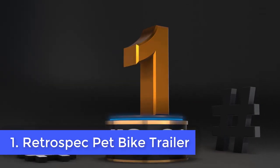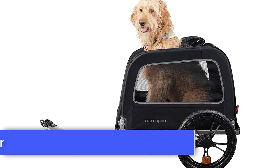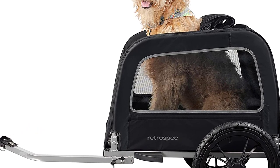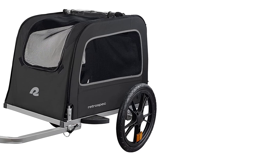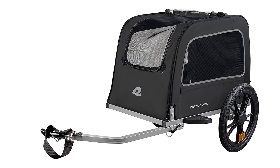Number 1: Retrospec Pet Bike Trailer. A dog trailer should be strong, not just for the sake of dog safety, but also to make the process of carrying and riding easier. If the frame isn't sturdy it can wobble when riding, which can cause the cyclist's center of gravity to go out of alignment and make it difficult for the cyclist to keep an even line.